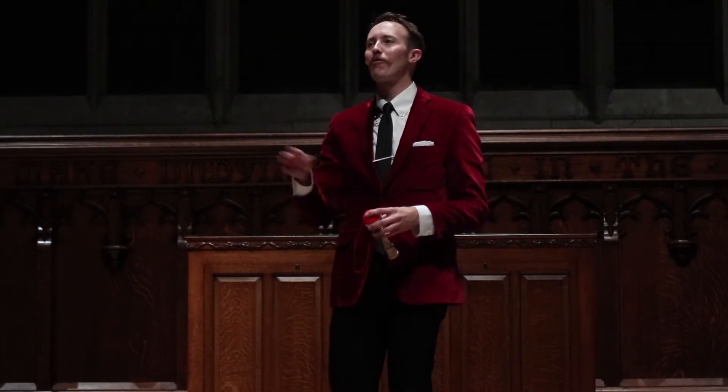I'm not that good at Kendama. Instead of spending hours and hours practicing — because there are some crazy Kendama players out there —